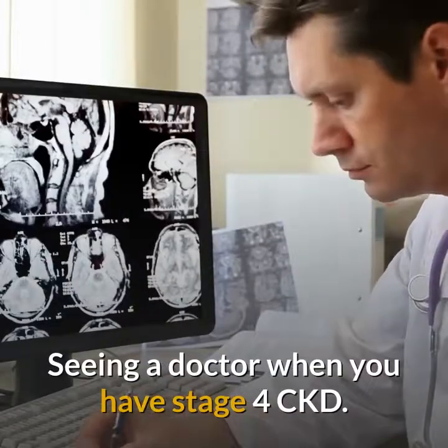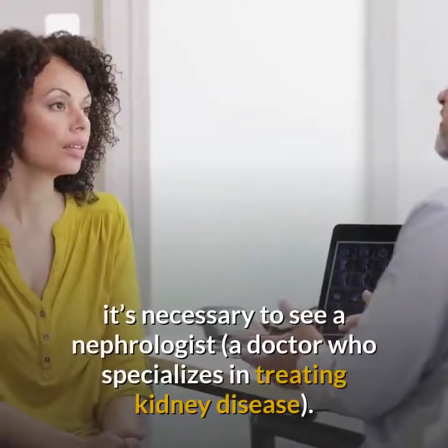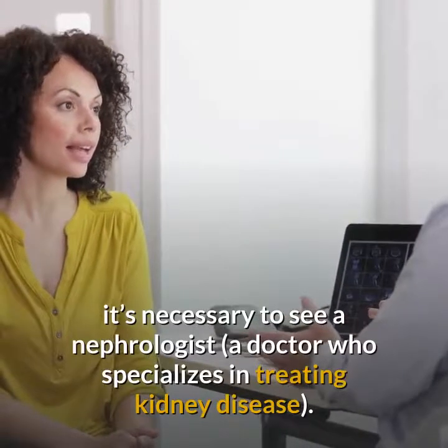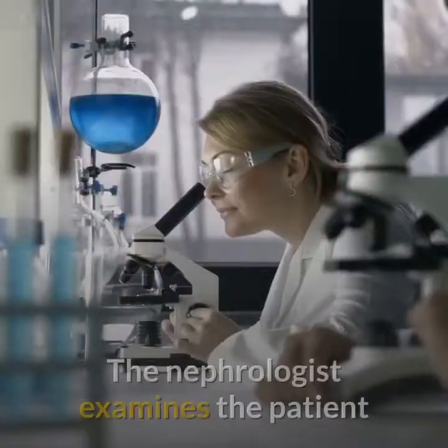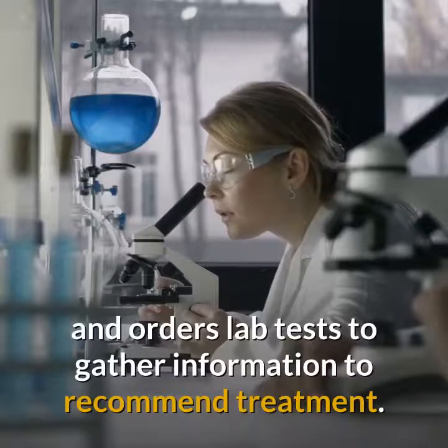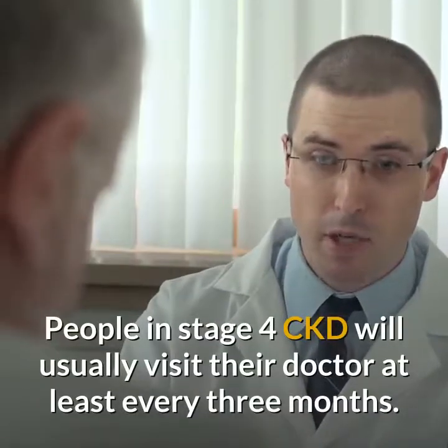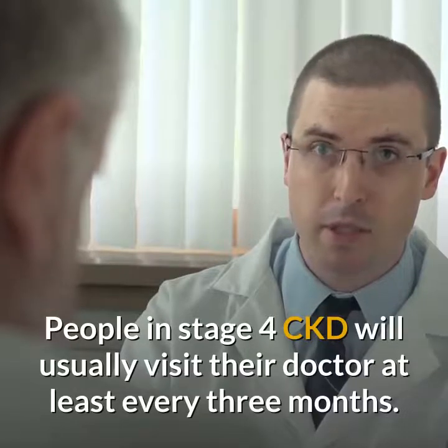At stage 4, it's necessary to see a nephrologist, a doctor who specializes in treating kidney disease. The nephrologist examines the patient and orders lab tests to gather information to recommend treatment. People in stage 4 CKD will usually visit their doctor at least every three months.